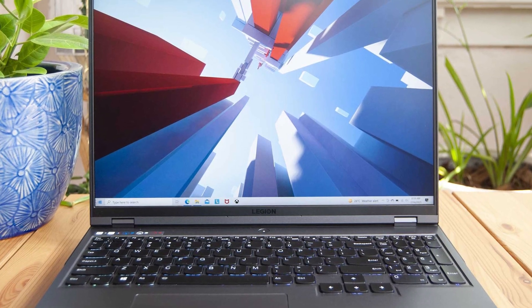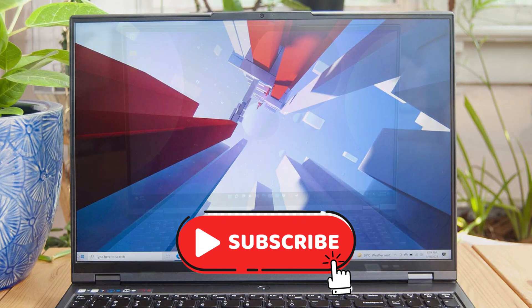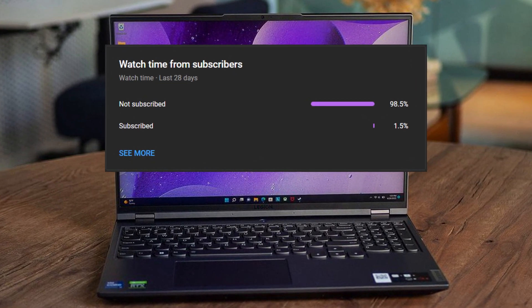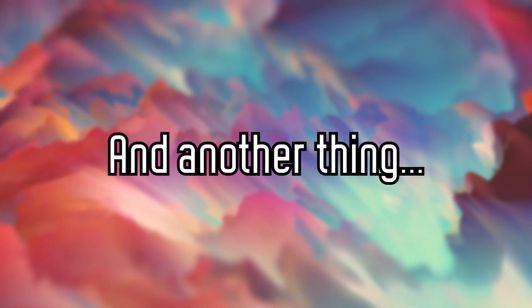Now if this video does help you out and you're interested in more content like this, feel free to subscribe as it's the best way to support me — roughly 1% of my watch time comes from subscribers so it really does help me a lot. Also, I know I haven't been uploading that much lately but I'm finally back and I'm looking forward to uploading a ton of content in the future.